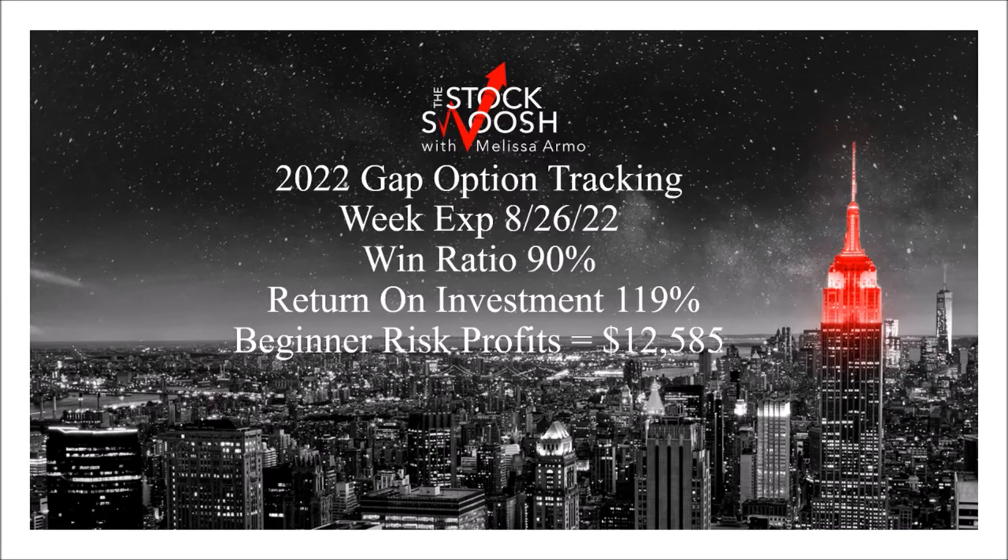I'm going over the beginner risk for this video because I want people to see that you can take trades with a smaller risk. I'll do the advanced risk video in another PowerPoint, but I want to just go over the trades from last week.